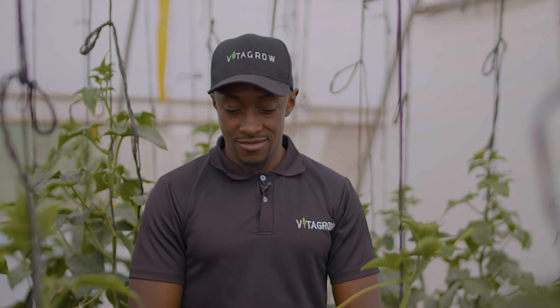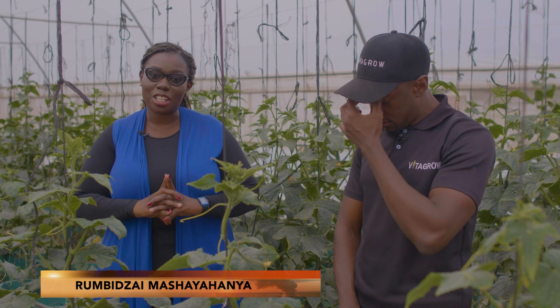Welcome back to the third and final segment of Industry Watch, where we want to wrap things up by talking about harvesting, packaging, and distribution. I'm joined once again by the co-founder of Vitagro, Keith.